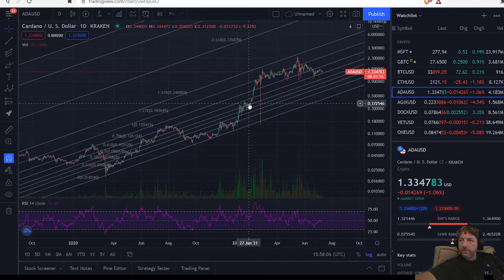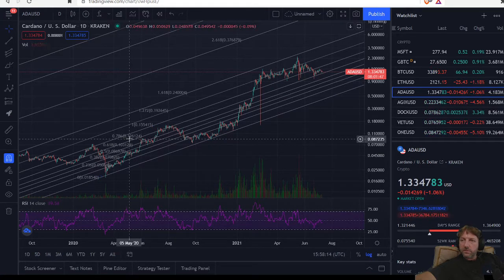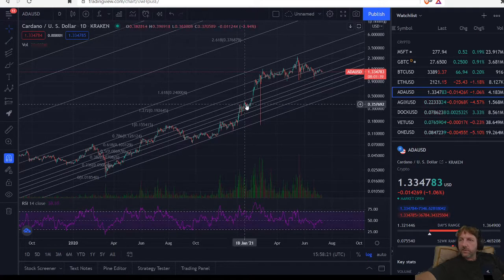We came back down and we started forming the bottom of our channel. We moved back up and started consolidating right around the top of our newly found channel, which is right along here. This was our one line — this is our 786 line here. So you see how we started consolidating around the top.